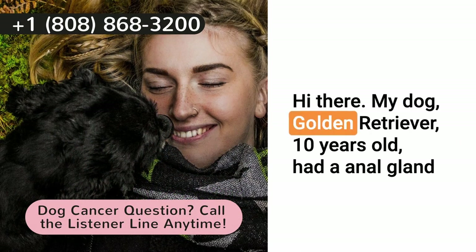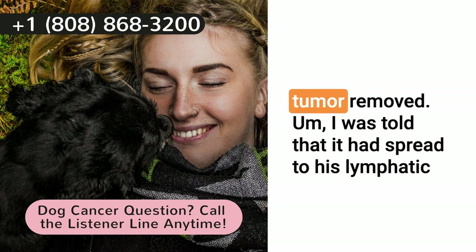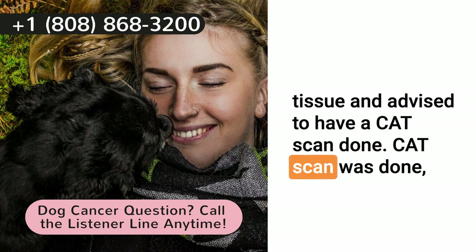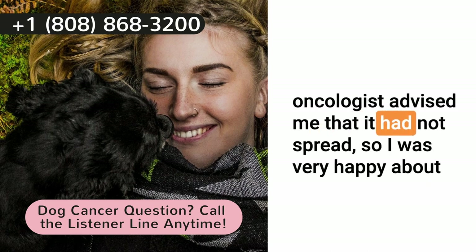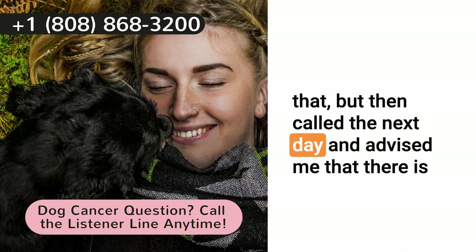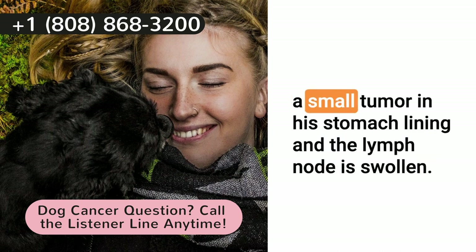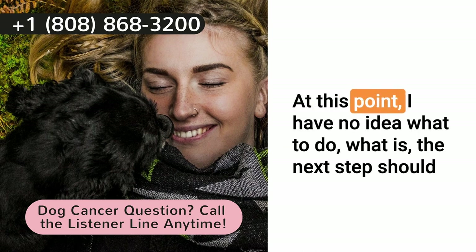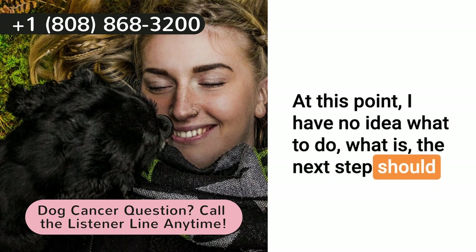Hi there. My dog, Golden Retriever, 10 years old. Had an anal gland tumor removed. Was told that it had spread to his lymphatic tissue and advised to have a CAT scan done. CAT scan was done. Oncologists advised that it had not spread, so I was very happy about that. But then called the next day and advised me that there is a small tumor in his stomach lining and the lymph node is swollen. At this point, I have no idea what to do, what the next step should be.